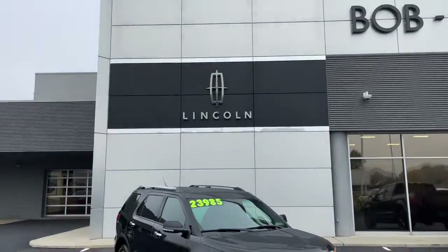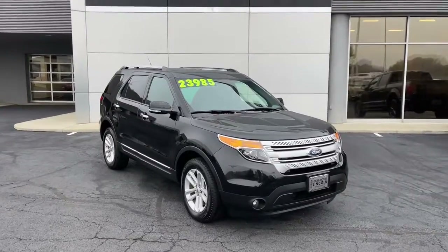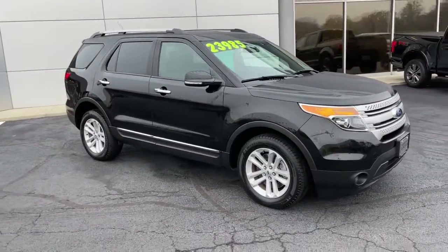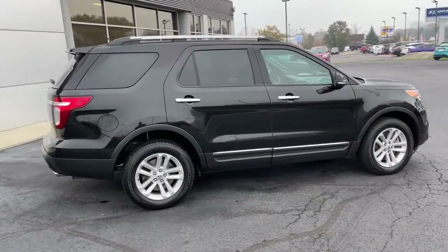You will be amazed by this 2015 Ford Explorer. With less than 60,000 miles on the odometer, this vehicle stands out from the rest. Handsome and rugged, this Explorer delivers solid midsize SUV versatility.